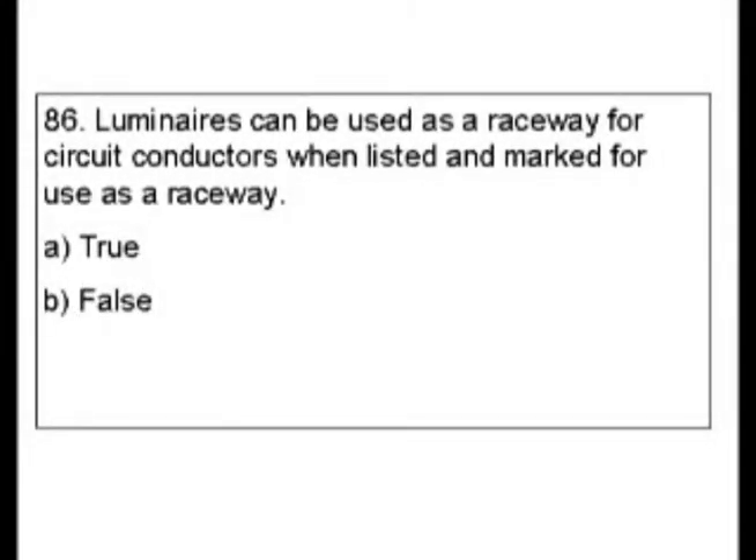Question 86. Luminaires can be used as a raceway for circuit conductors when listed and marked for use as a raceway. Is this true or false?